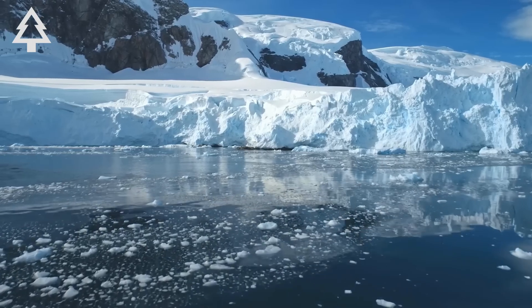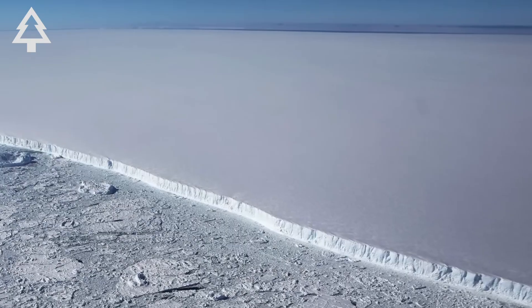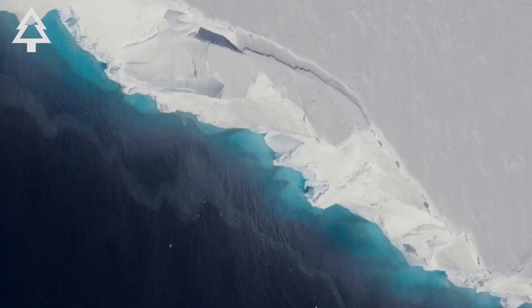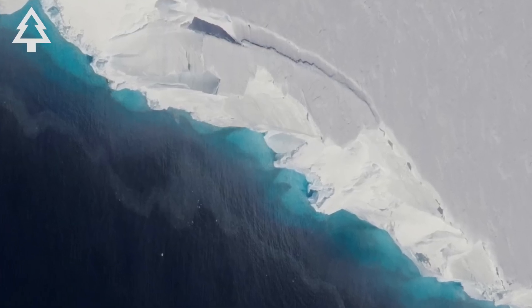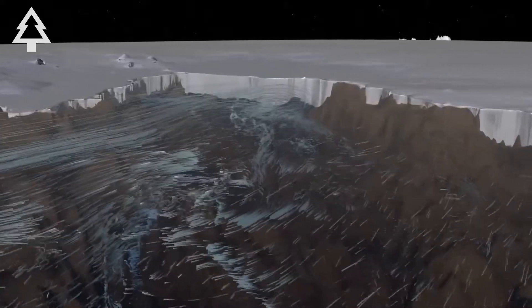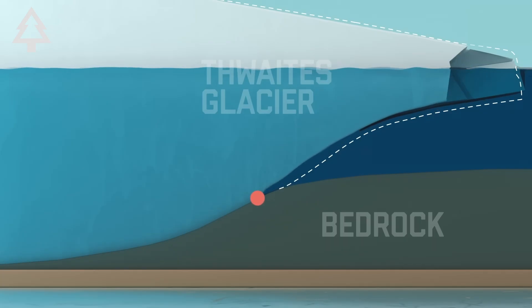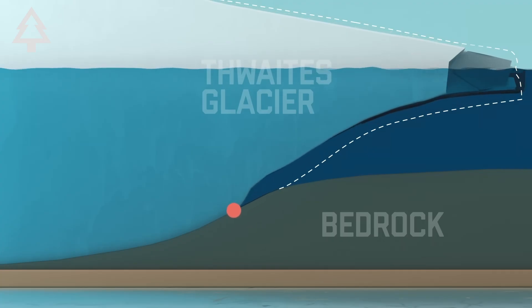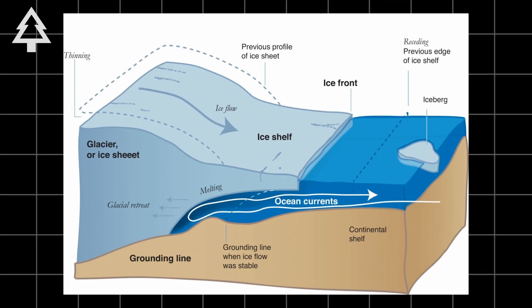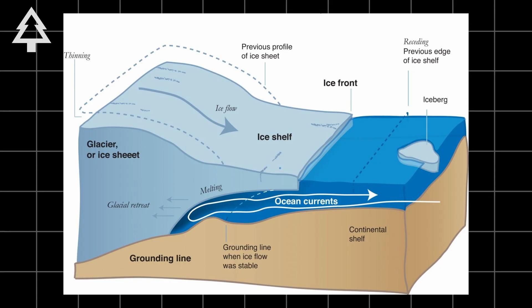Here's where things get technical and dangerous. The part of Thwaites we're most concerned about isn't the land-based ice sheet — it's the floating ice shelf at its front edge. This shelf acts like a buttress. It holds back the glacier behind it, slowing its slide into the ocean. Unfortunately, satellite data and submarine robots have revealed that this ice shelf is fracturing, and fast. In some places, warm water has carved out deep channels underneath it. In others, the ice is barely hanging on, attached to underwater mountains and ridges that provide the last points of resistance.